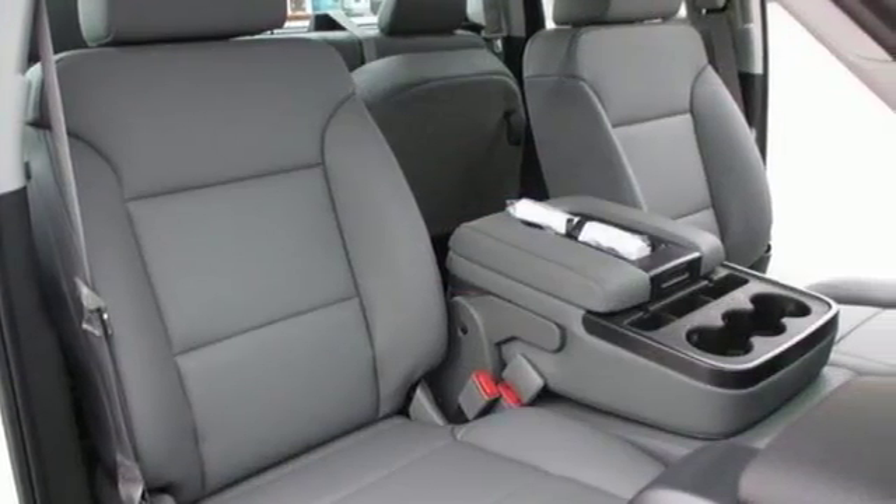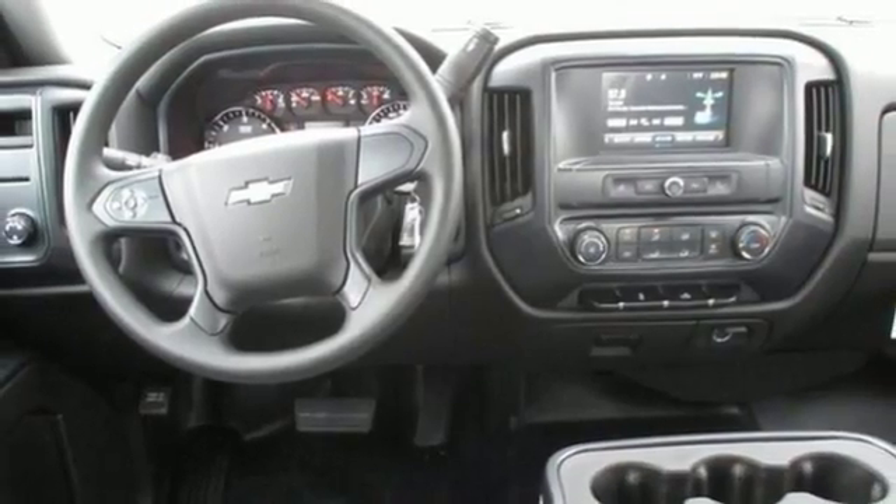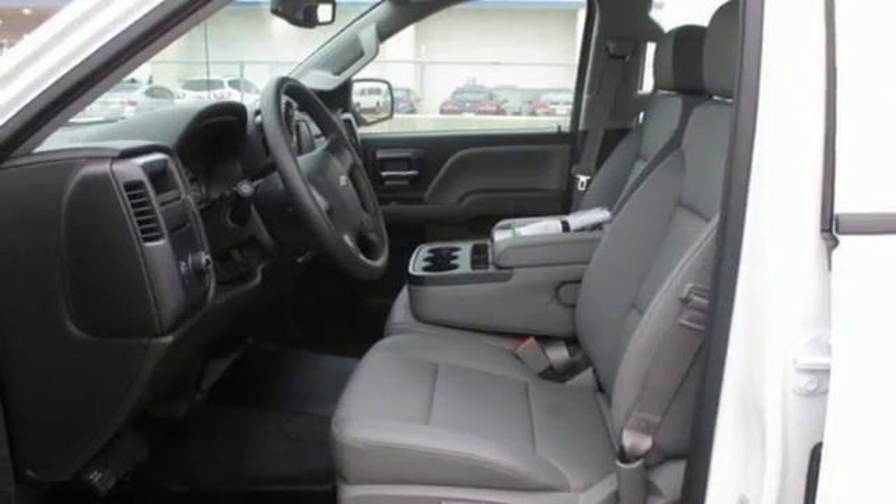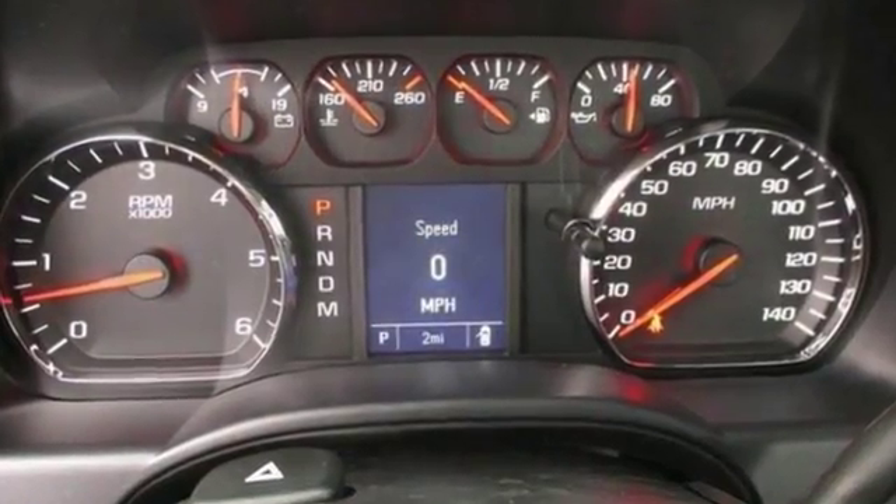Features include four-wheel drive, WT convenience package, OnStar, electronic stability control, trailering package, and more. Come in for a test drive today.